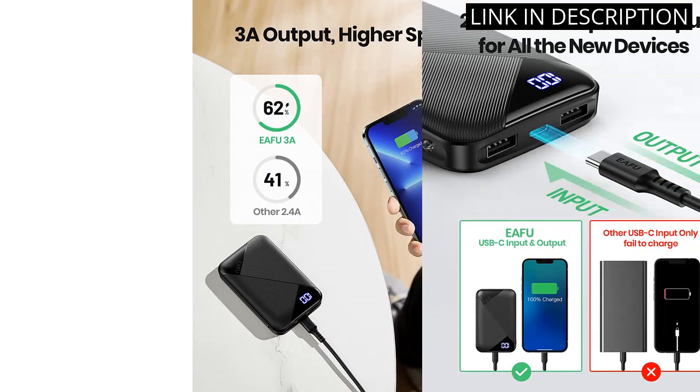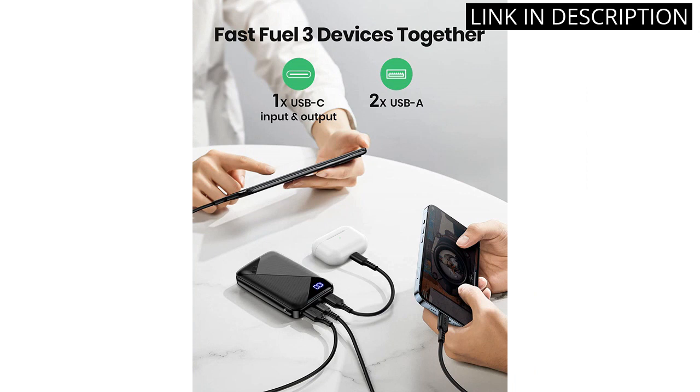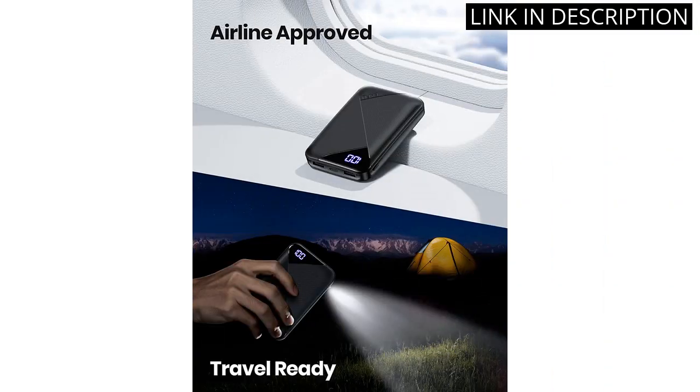I love the LED display, which shows me exactly how much battery life is left. The included flashlight is a great bonus, perfect for late-night phone sessions or finding your way in the dark. It works perfectly with my iPhone 12 and Samsung S10.